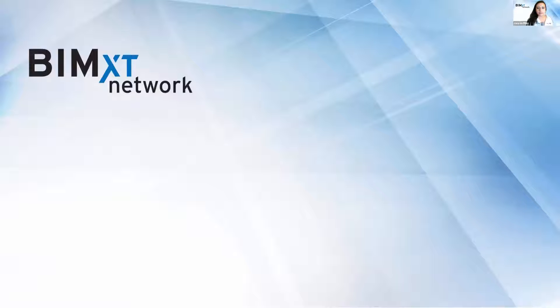Hello, and thank you for joining BIM XT Network. My name is Dana Tafilippi, coming to you from my home office in Virginia. For those of you who do not know me, I'm a BIM technologist at Smith Group, advisor for the Revit DC user group, and speaker at national BIM conferences.